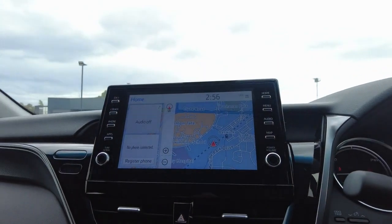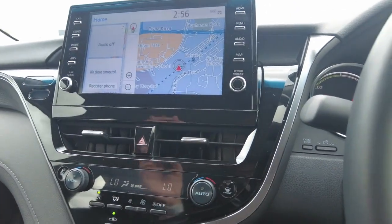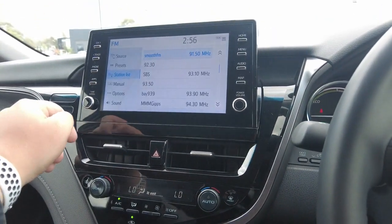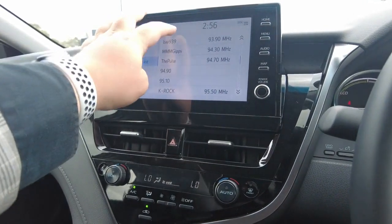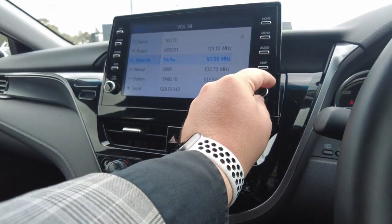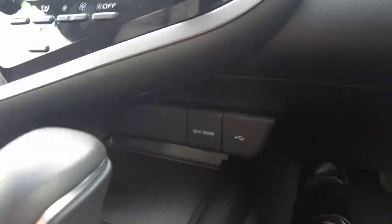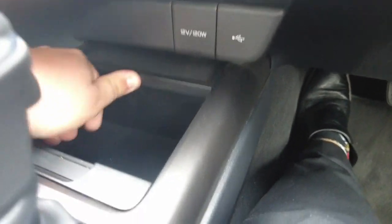There's a big touchscreen on these as well. It supports AM/FM radio, digital, and Apple CarPlay — it all works pretty well. The screen is tight and smooth. The speakers are really good too — nice and clear. Your air conditioning settings are just here.